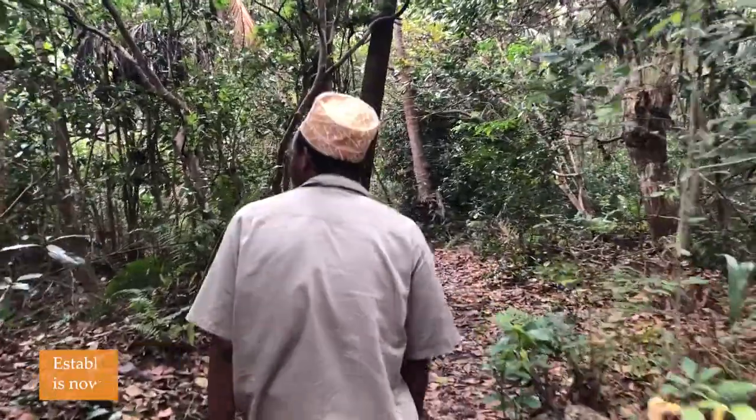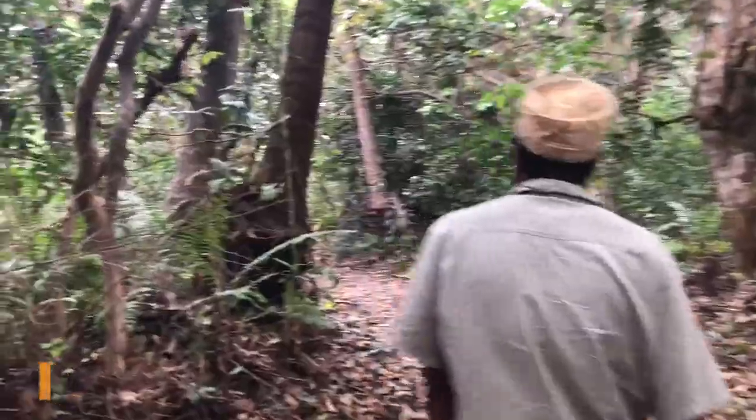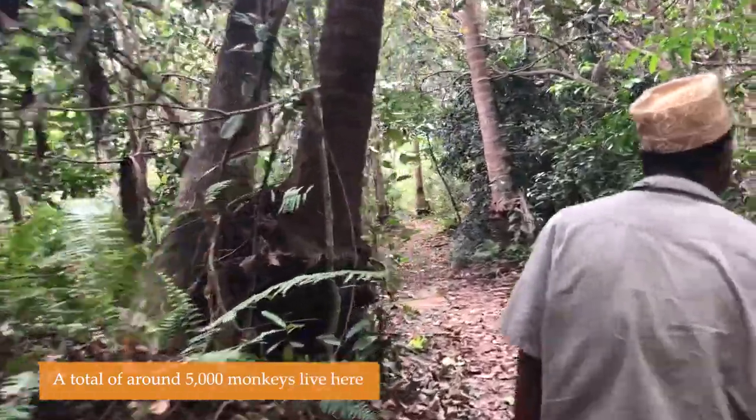Josani Forest. How many monkeys do you have? We have 5,000 monkeys in this pub.